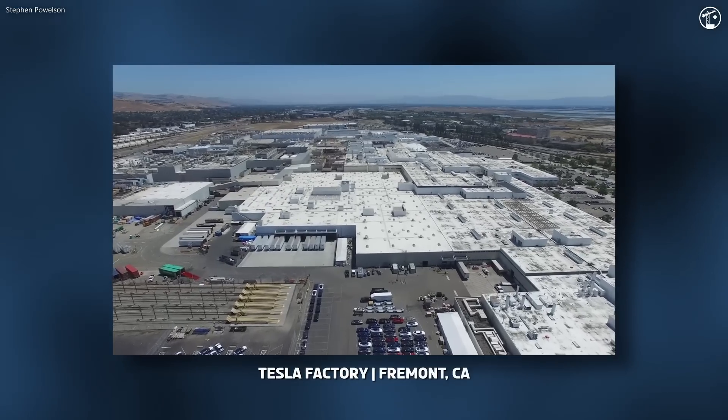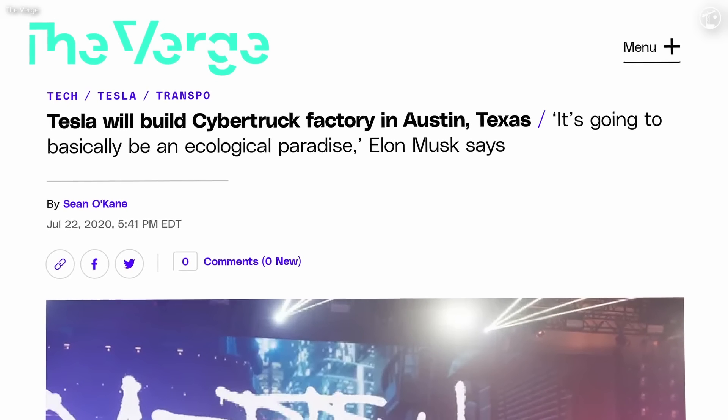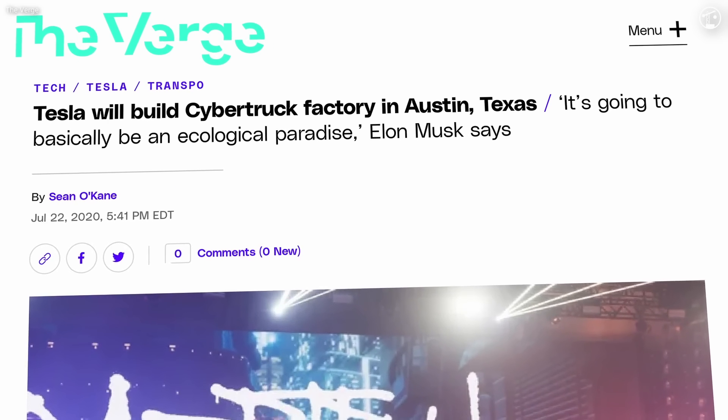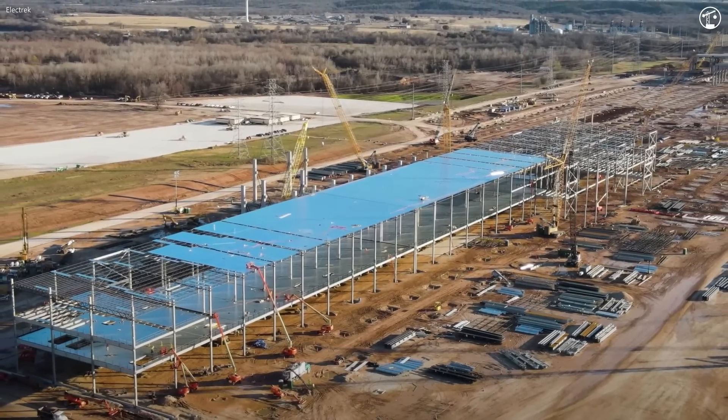Its only existing U.S. facility at the time was in Fremont, California. The company ultimately chose Austin, driven largely by tax incentives and a favorable environment for business. With the location secured, it was time for one of the most impressive construction projects the country has seen within the past few years.